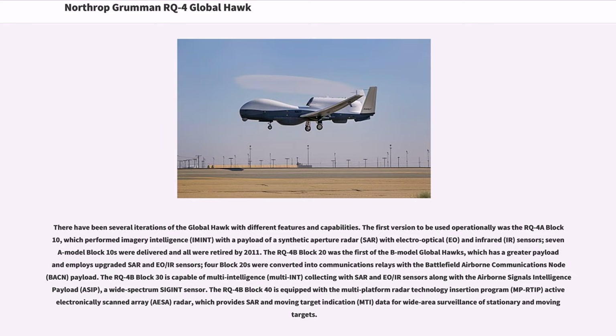The RQ-4B Block 20 was the first of the B-model Global Hawks, which has a greater payload and employs upgraded SAR and EO/IR sensors. Four Block 20s were converted into communications relays with the Battlefield Airborne Communications Node (BACN) payload. The RQ-4B Block 30 is capable of multi-intelligence (multi-INT) collection with SAR and EO/IR sensors along with the Airborne Signals Intelligence Payload (ASIP), a wide-spectrum SIGINT sensor. The RQ-4B Block 40 is equipped with the Multi-Platform Radar Technology Insertion Program (MPRTIP) Active Electronically Scanned Array (AESA) radar, which provides SAR and Moving Target Indication (MTI) data for wide-area surveillance of stationary and moving targets.